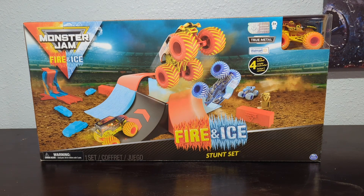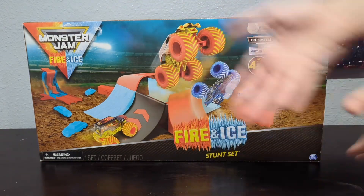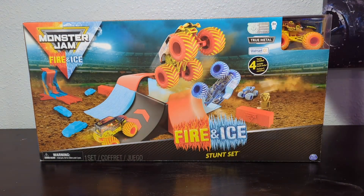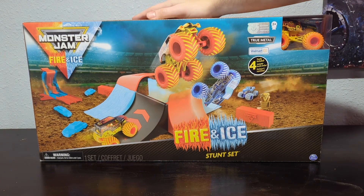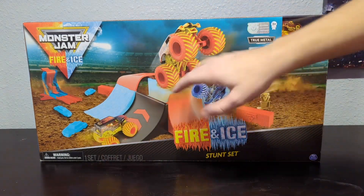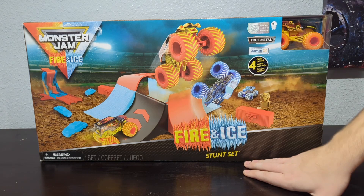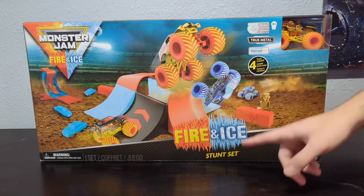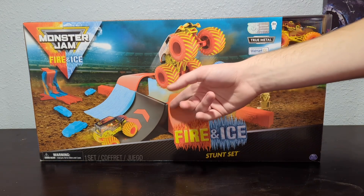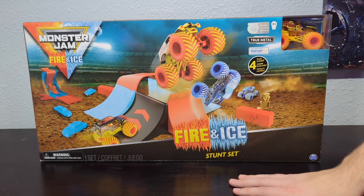So let's take a look first at the design on the box. As you can see, this is going to be interesting because normally I have my box and I'm sitting down in a chair, but this time things are going to be done a bit different — I now have to stand up. Here's the box. We've got the play set here with the launcher, accessories, and the trucks that come with it. What is interesting about this play set is that it is essentially the Fire and Ice themed Son of a Digger Freestyle Stunt Storm set.